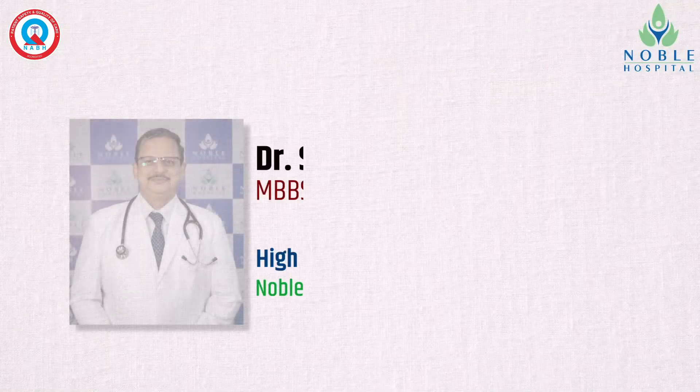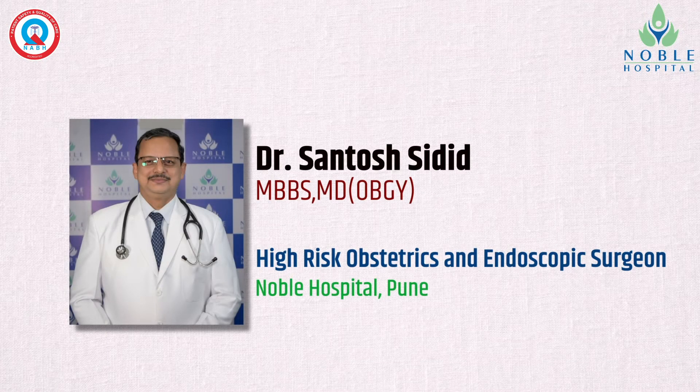Hello everyone. I am Dr. Santosh Siddeed. I am a full-time senior consultant in Noble Hospital Pune.